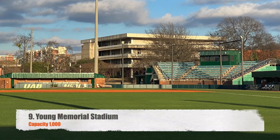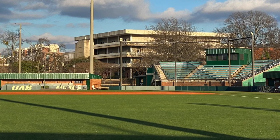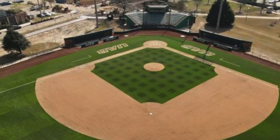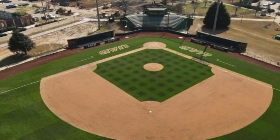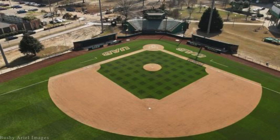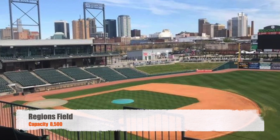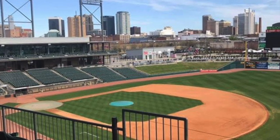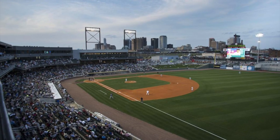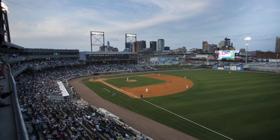Moving along to number nine, Young Memorial Stadium. It's got a capacity of 1,000, and this is home to UAB. Now they don't play all their home games here — I think they play the majority here, but they also play downtown at a minor league stadium, Regions Field, which has a capacity of 8,500. That's a beautiful minor league ballpark, but since it isn't their home field, the ranking goes to Memorial Stadium, which is again kind of like a high school stadium.